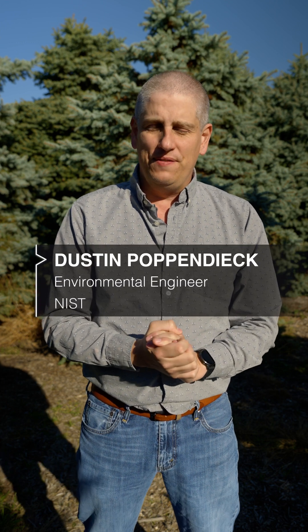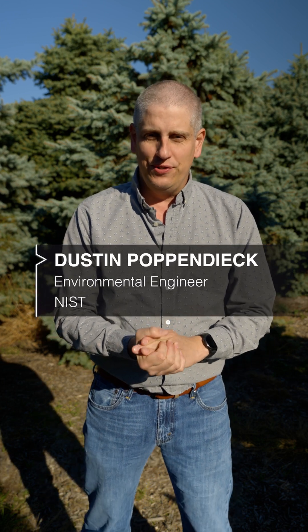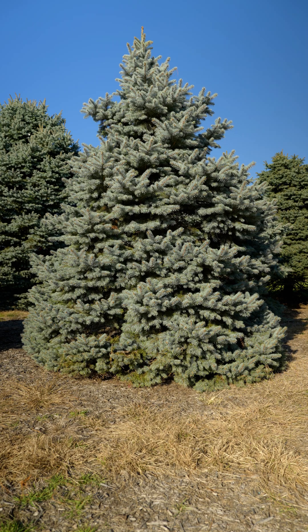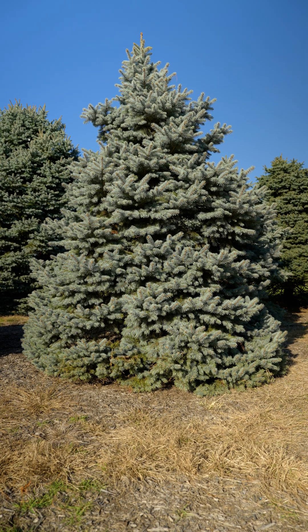My name is Austin Poppendick. I'm an indoor air quality and ventilation researcher at the National Institute of Standards and Technology, and I'm trying to figure out if you cut a live tree and bring it indoors, if that's going to have an impact on the indoor space.